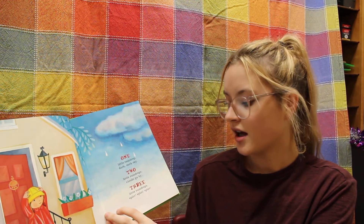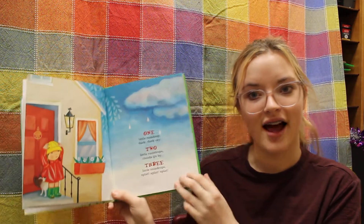One drop, one little raindrop, dark, dark sky. Two little raindrops, clouds go by. Three little raindrops, splat, splat, splat.